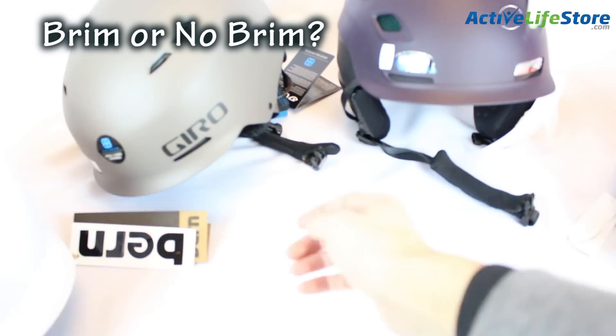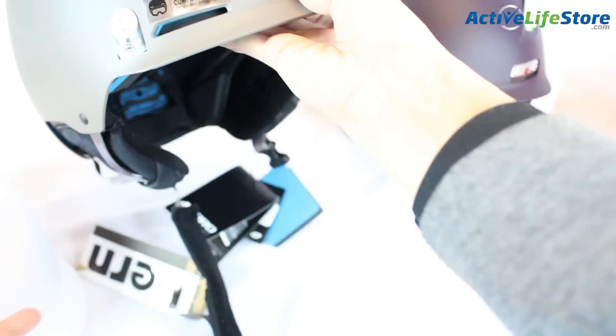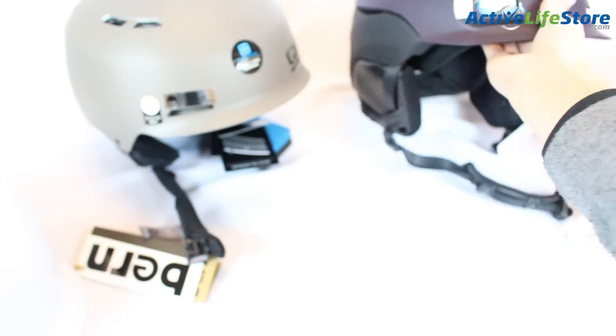There are also helmets with brims on them, so that's another option to look out for since not all helmets have them. Brims will help reduce glare and will protect your face in harsh weather.